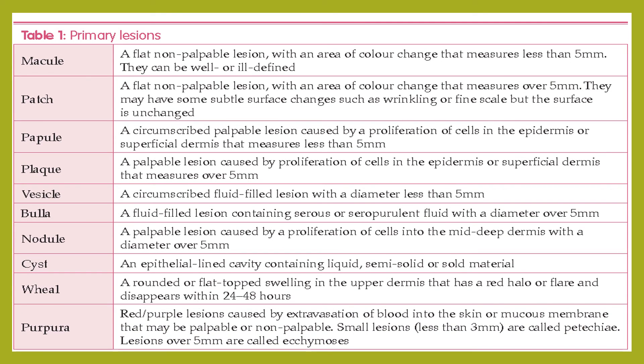Primary lesions — as the initial lesions characteristic of the disease itself — include macule, patch, papule, plaque, vesicle, bulla, nodule, cyst, wheal, and purpura. A macule is a flat, non-palpable lesion with an area of color change measuring less than 5 mm. A patch is a flat, non-palpable lesion with color change measuring over 5 mm; it may have subtle surface changes such as wrinkling or fine scale. A papule is a circumscribed, palpable lesion caused by proliferation of cells in the epidermis or superficial dermis, measuring less than 5 mm.